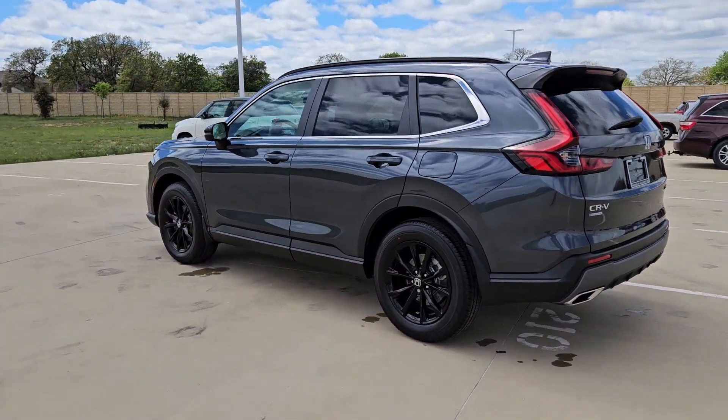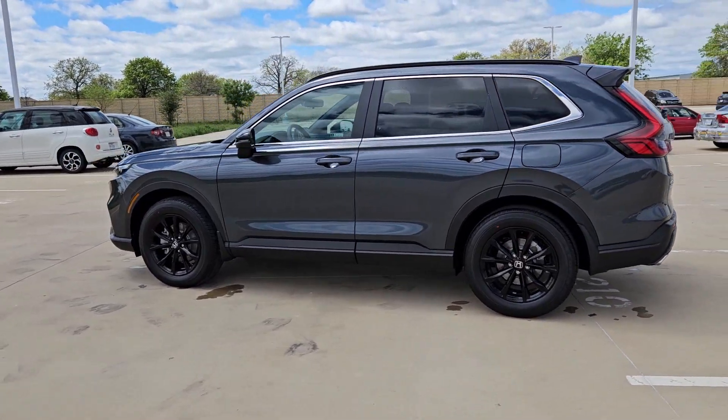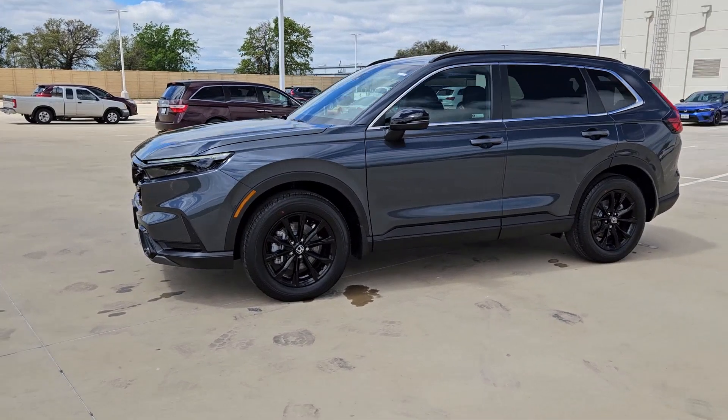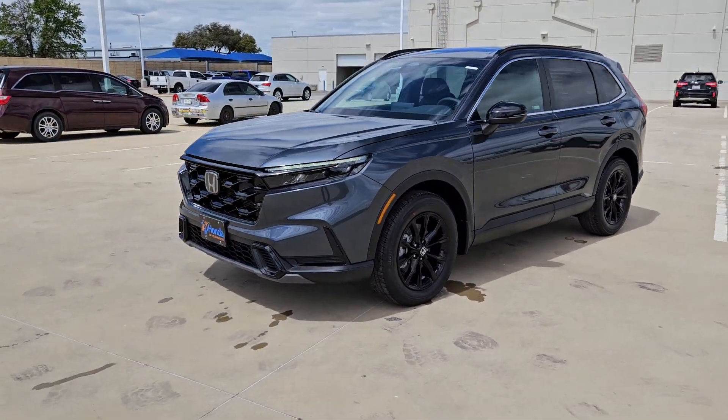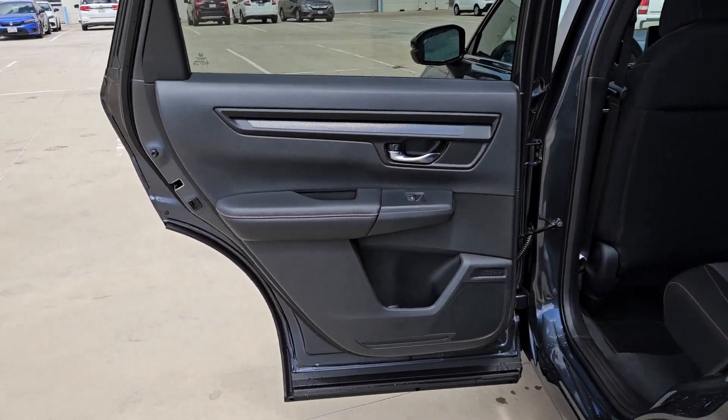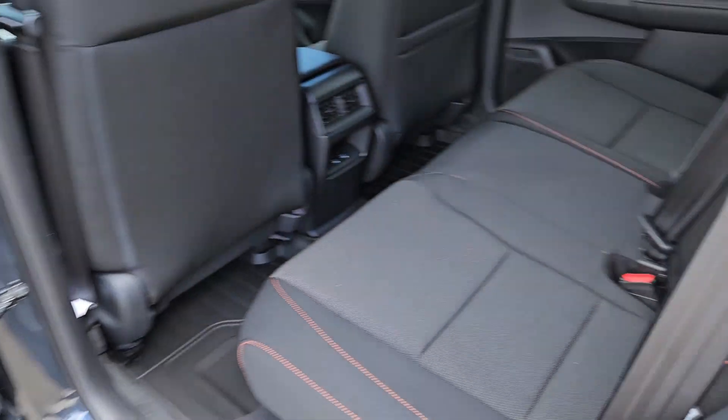These are just some of the great options this vehicle comes with: Intelligent Auto On-Off High Beams, Pre-Collision System, Lane Departure Warning, All-Wheel Drive, Moonroof, Keyless Entry, Lane Keeping Assist, Remote Engine Start, Adaptive Cruise Control, and Keyless Start.